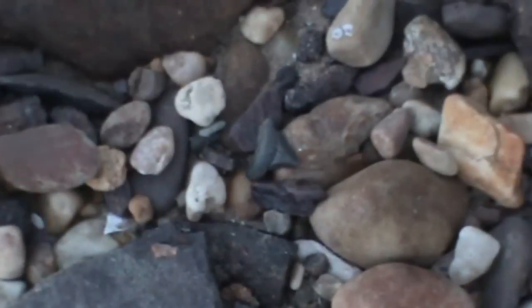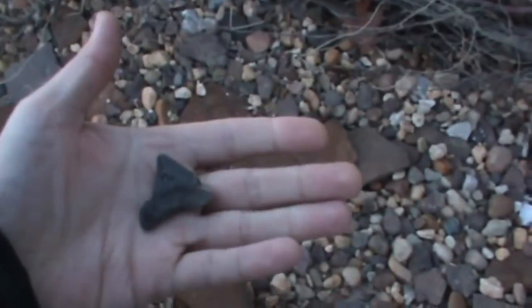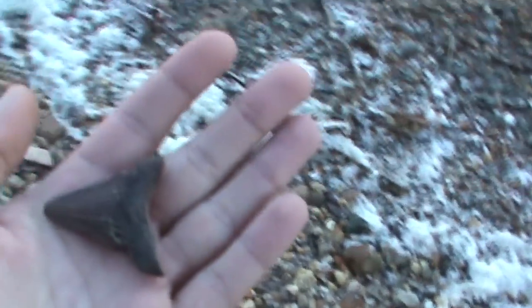This is the first Meg of the day — a little worn guy, one Meg right here. Root damage, beat up. Got a Mako.